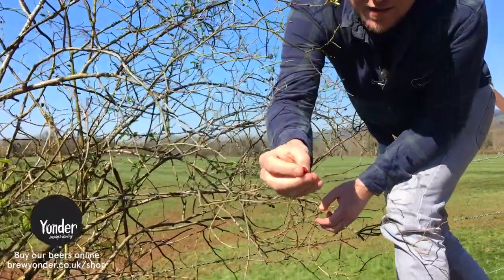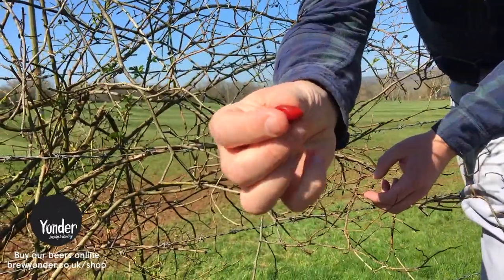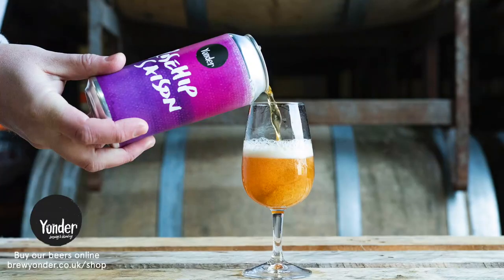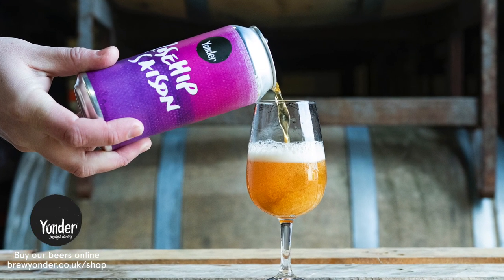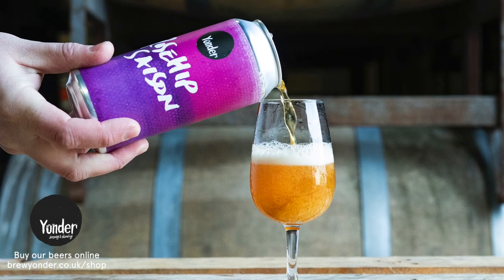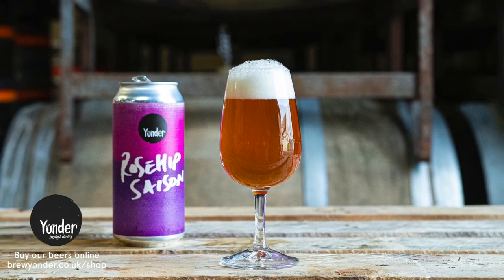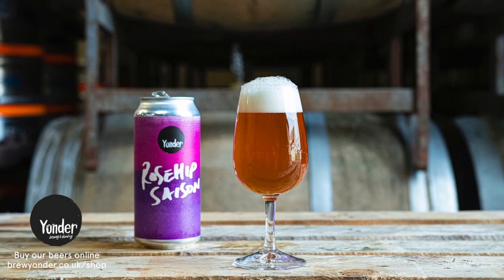There are still a few rose hips clinging to the branches. The obvious beer to mention here is our rose hip saison — really, really fruity, a fantastic wild ingredient that hangs around through most of the winter. You can use the flowers as well during the summer, which we have done in a few other beers.